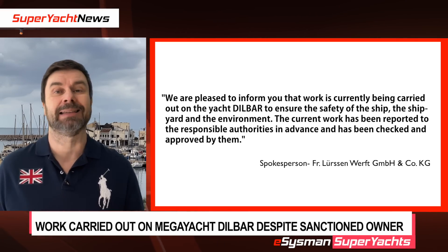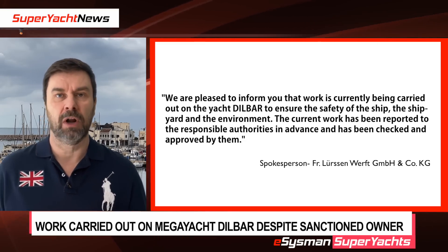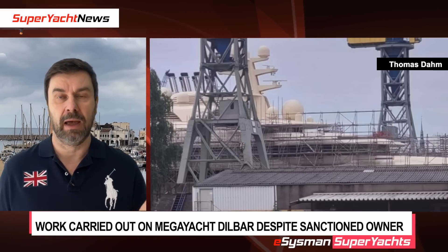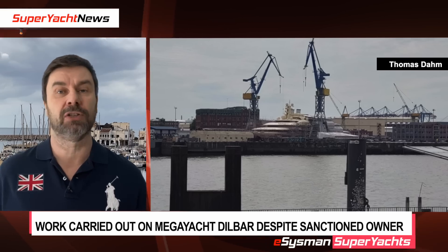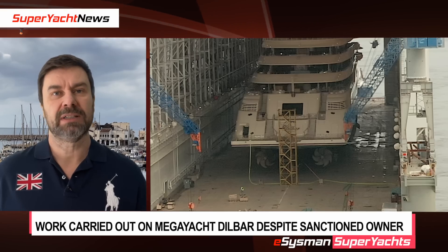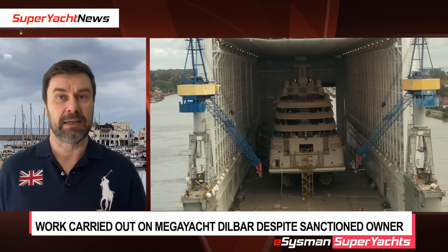We contacted Lursen and asked what was going on, since they weren't supposed to be working on it. Their reply was effectively that they are working on it to make it safe — a vague statement. At the time of the sanctions, the propellers and shafts had been removed, leaving open holes in the bottom of the ship. The story we heard was that they were going to plug those holes to make it watertight for towing. However, you can clearly see that the propellers and shafts have been reinstalled on the vessel. How is this happening on a sanctioned yacht?